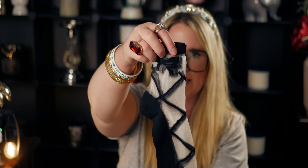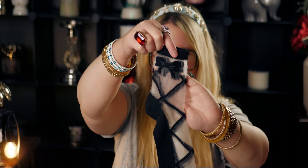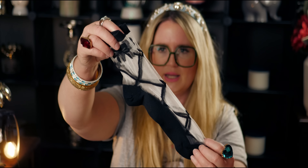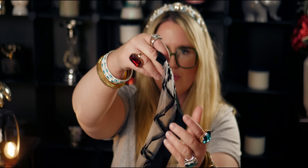These crisscross pattern sheer mid socks are adorable. I love fun socks and these are only 79 cents. They look like ballerina slippers and they're kind of transparent. Look at how cute these are — they even have a ribbon tied at the top. For 79 cents, this is a great deal. I just love these.